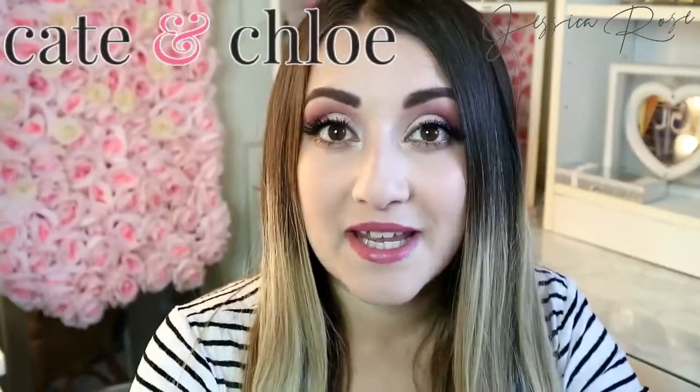Hey everyone, today's video is going to be a review video and this one is going to be all about jewellery. A company called Kate and Chloe very kindly contacted me and asked me to do a review video for them. I checked out the website and I fell in love. The jewellery sets are beautiful, stunning, and very elegant. Something I would wear personally. I was very happy to do a review for these guys and share my honest opinions.